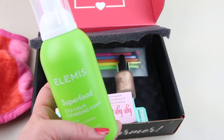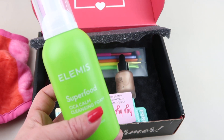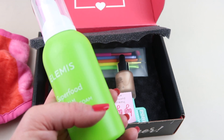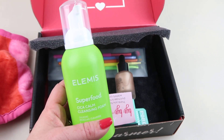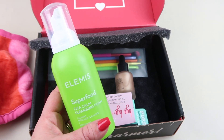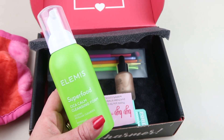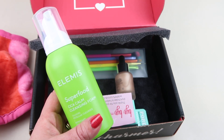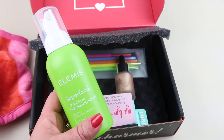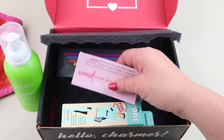Then we have the Elemis Superfood Sika Calm Cleansing Foam. I'm pretty sure this was a choice item — I'll have to go back to spoilers to check. But I like it; it's something I would have picked anyway. I know I didn't select a palette for this box because I have so many, so if I can get a product I'll use more, I'll select that over a palette. It retails for $32. It's packed with nourishing superfoods to help calm and hydrate skin while lifting makeup, dirt, and grime. The soothing formula helps comfort skin caused by dehydration and leaves skin with a fresh looking complexion. So it looks great — I definitely will use that.